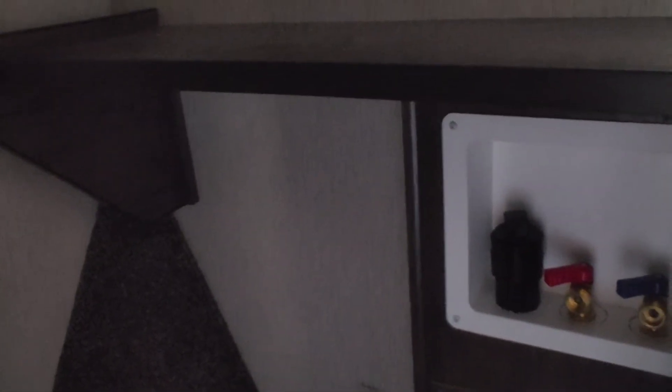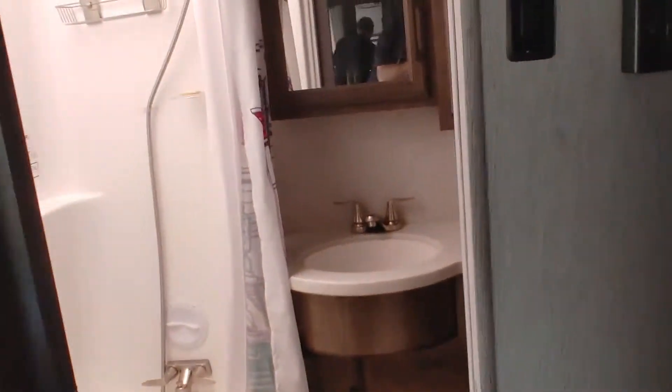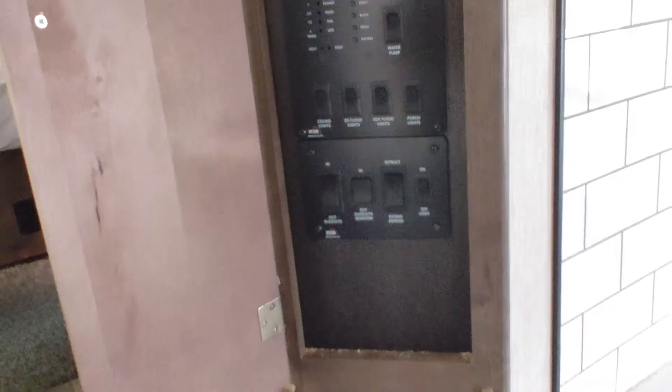The unit is equipped for a washer/dryer setup. There's a thermostat, and another thermostat in the hall. You've got your information center with all your controls laid out very well.